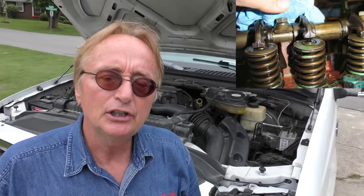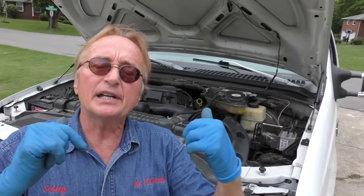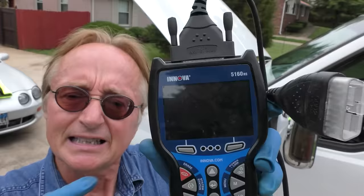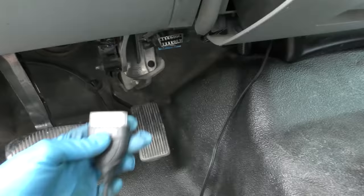Let's start it up and listen to it. Sounds decent — I can hear a little lifter clacking, but you expect that on an old engine. You could replace all the lifters and spend a fortune, but if it runs okay, who cares. It recently passed the emissions test in Nashville. If it runs as good as this, leave it alone — don't waste your money on something like that.